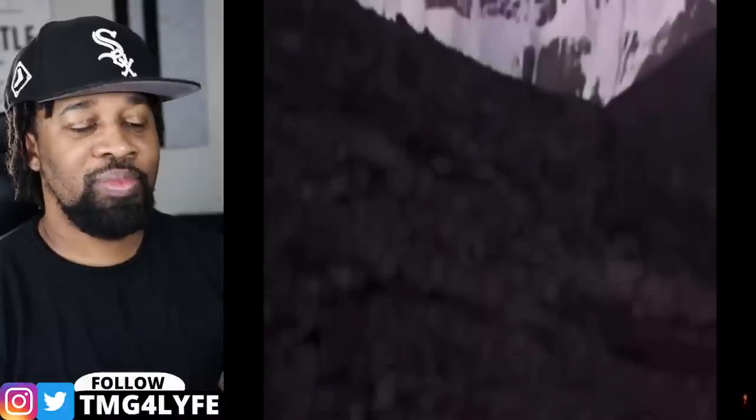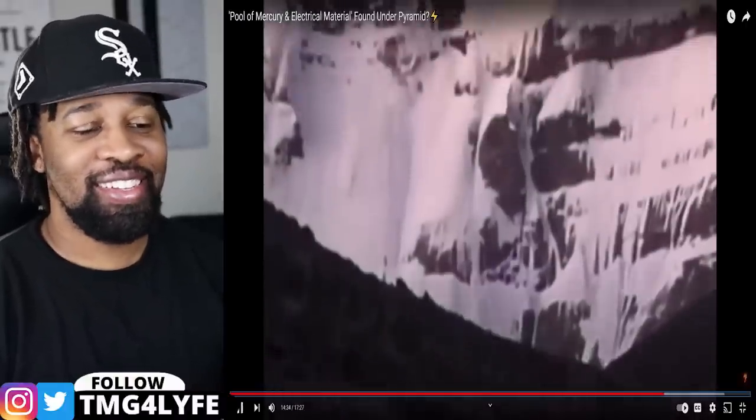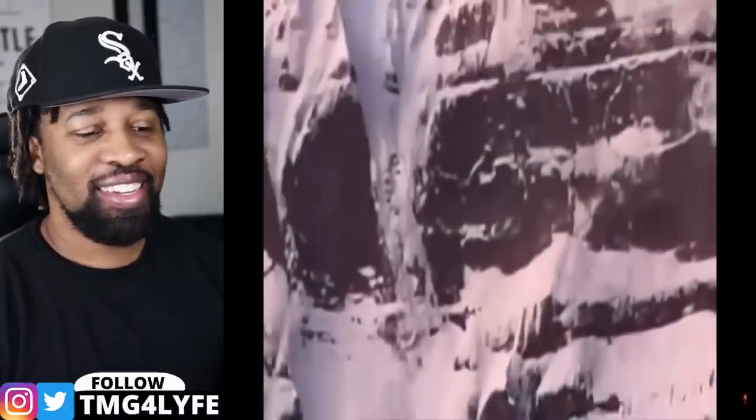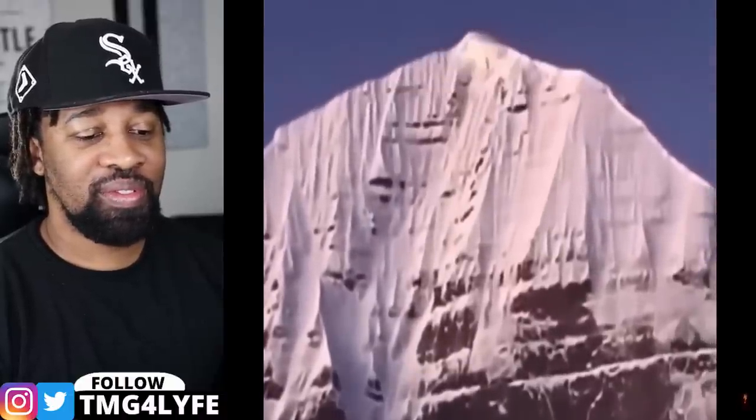A route to the summit has never been located and probably never will be. Few have been brave enough to even go near this place in the past century. You never have to worry about me trying to conquer it — nope.